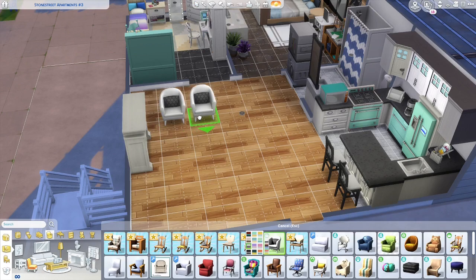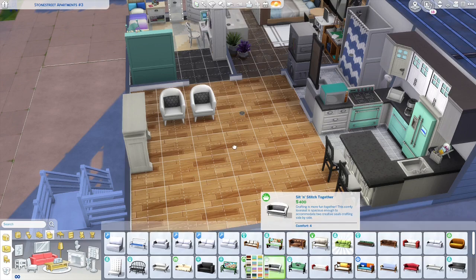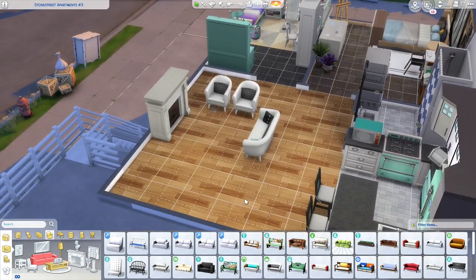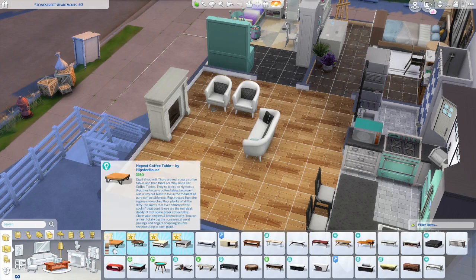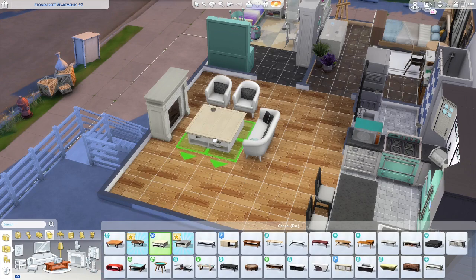We're gonna put two chairs down right there because I kind of like that look, and then put the loveseat. Let's see if we can get the exact same pattern. Boom — and it's still all even! We could still have a small dining area over here. This living room is turning out quite awesome; I really like it. There's a handcrafted table — that's huge, maybe we can downsize.